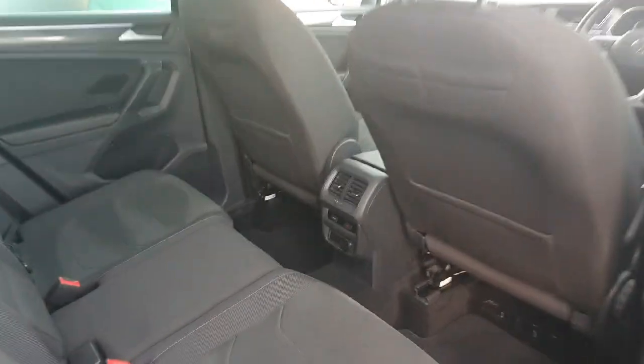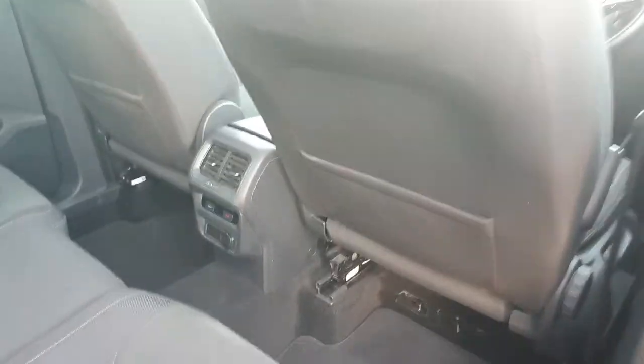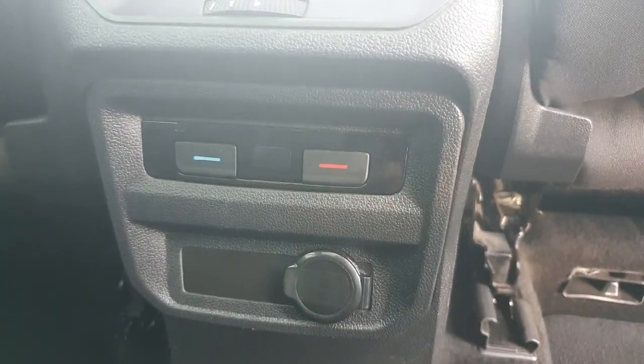Moving to the back, we have rear privacy glass and opening the door, we are greeted by a beautiful interior with loads of legroom for any size of person. We also have individual rear temperature control as well as a cigarette lighter to plug in any devices you may need to charge along the way.